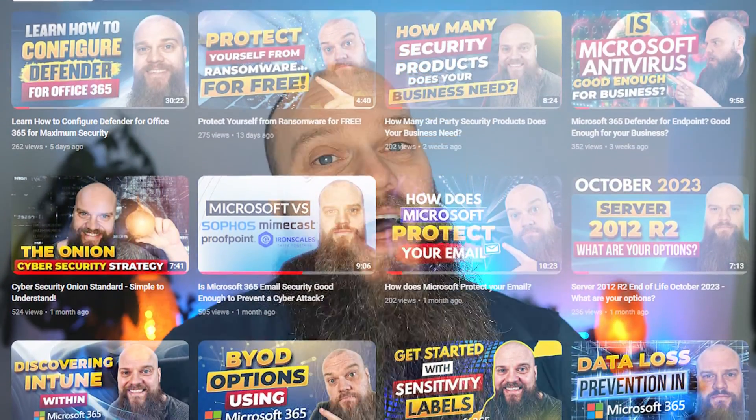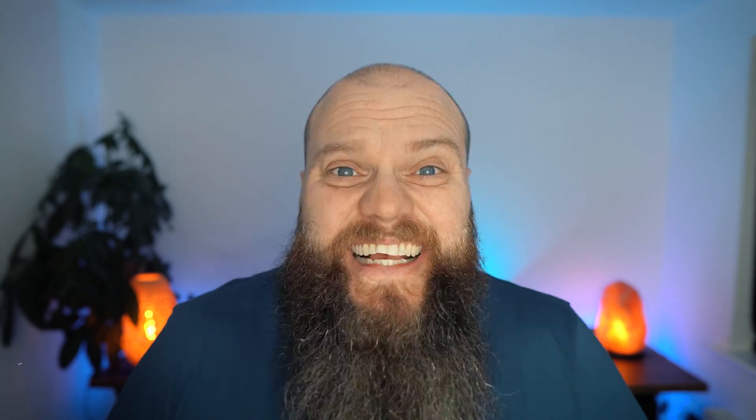If you're a regular watcher of my YouTube channel, you will know that I'm a big fan of the Cyber Essentials Framework here in the UK. It's fair to say that the Cyber Essentials Framework sometimes gets a bit of a bashing. Why? Well, because it's basic. The key word is essentials. But I think that is the appeal for small businesses, for two reasons.